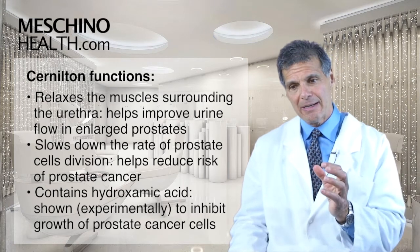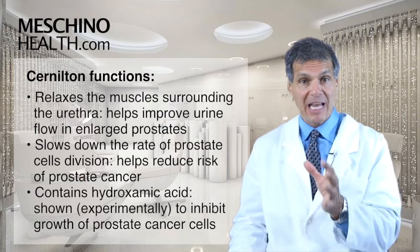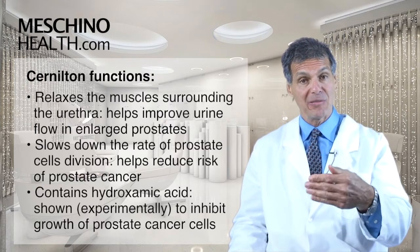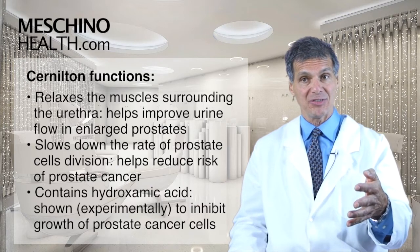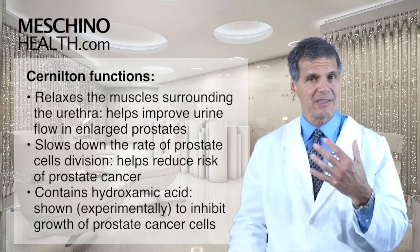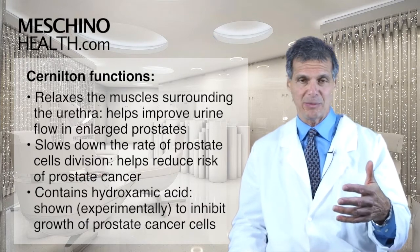One of the active constituents in Sir Nilton is a molecule called hydroxamic acid, which has been shown experimentally to inhibit the growth of certain types of prostate cancer cells. So Sir Nilton may actually be important in prostate cancer prevention and in the adjunct of nutritional management of cancer.